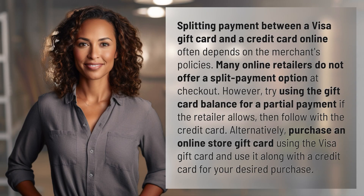Splitting payment between a Visa gift card and a credit card online often depends on the merchant's policies. Many online retailers do not offer a split payment option at checkout. However, try using the gift card balance for a partial payment if the retailer allows, then follow with the credit card.